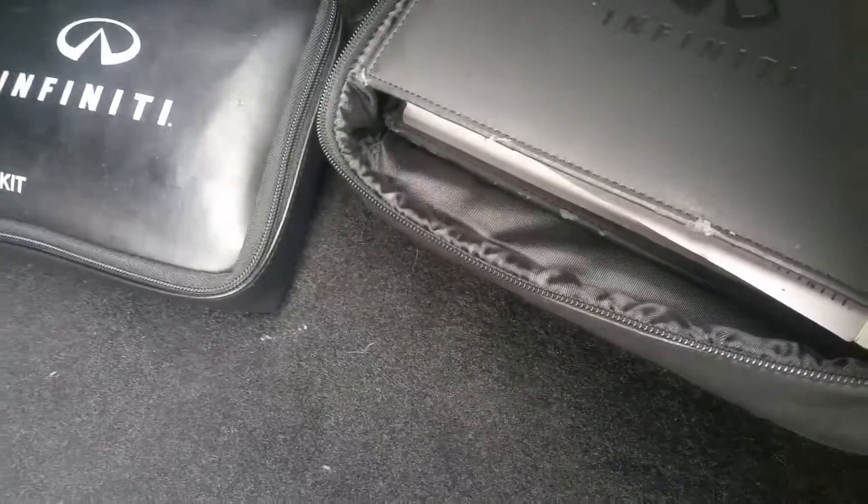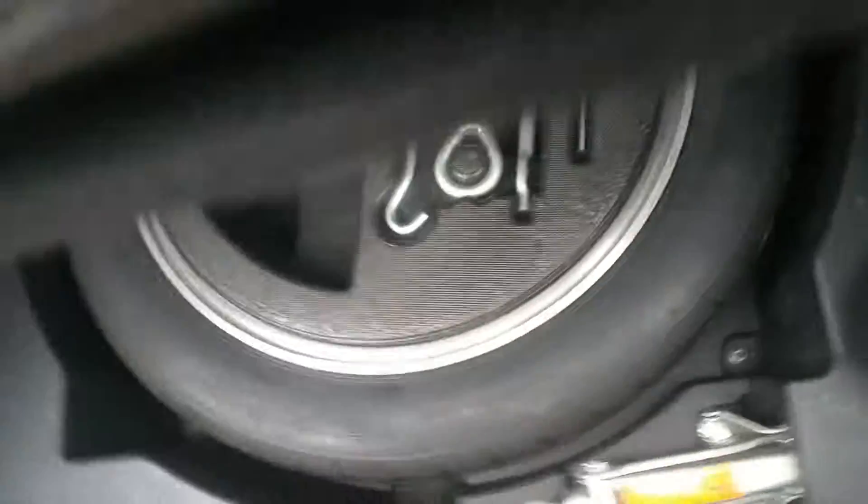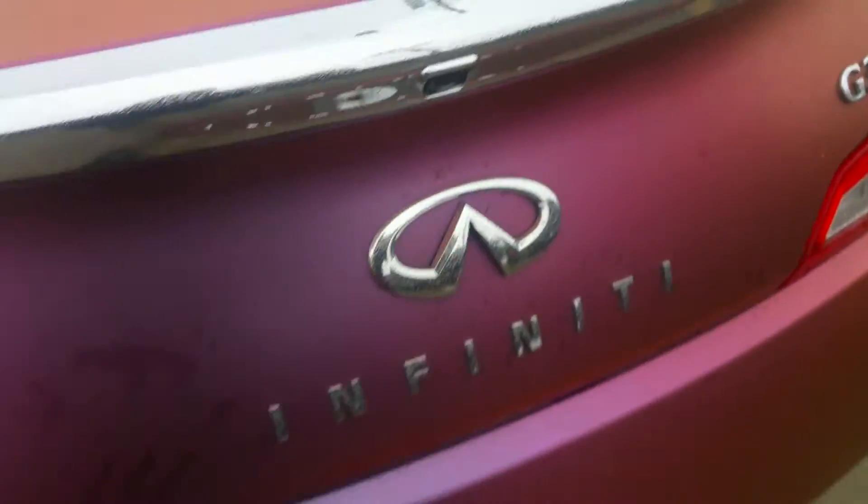Back here is the trunk, and it does have the first aid kit and all the books for it as well. Up underneath you do have a spare, and the re-jack and tools for that as well. Backup camera there on the back.